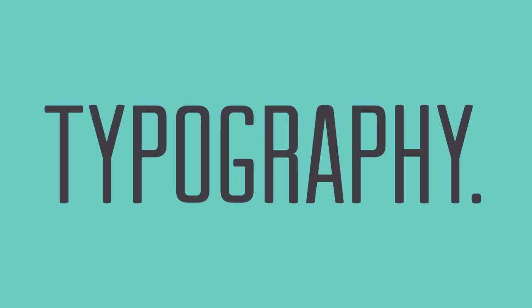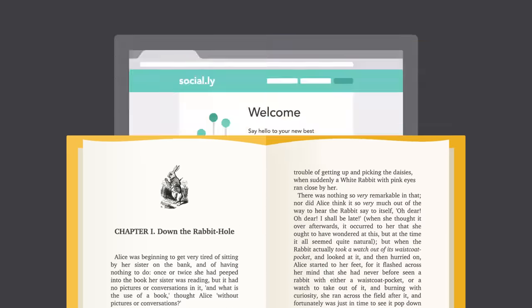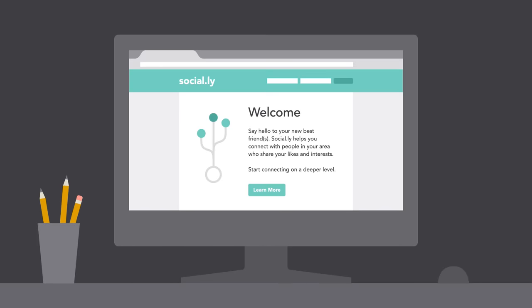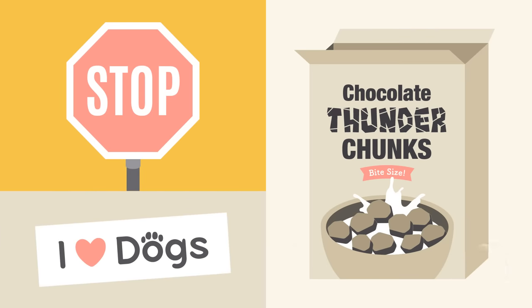Typography. It's everywhere we look. In the books we read, on the websites we visit, even in everyday life — on street signs, bumper stickers, and product packaging.